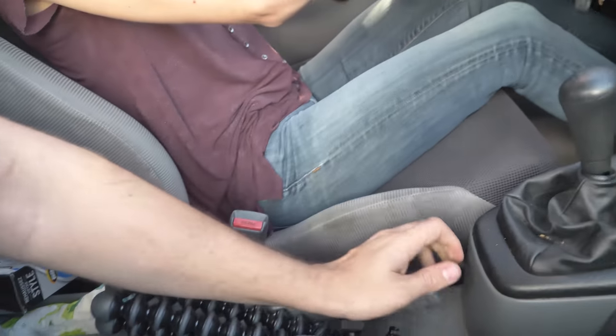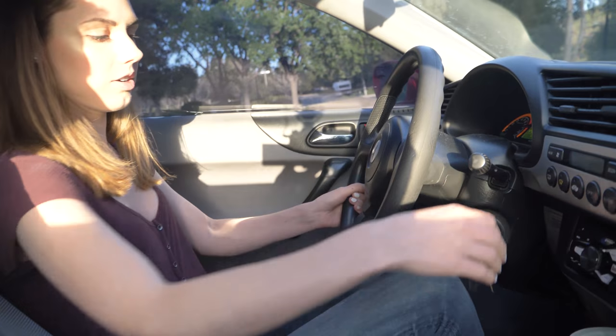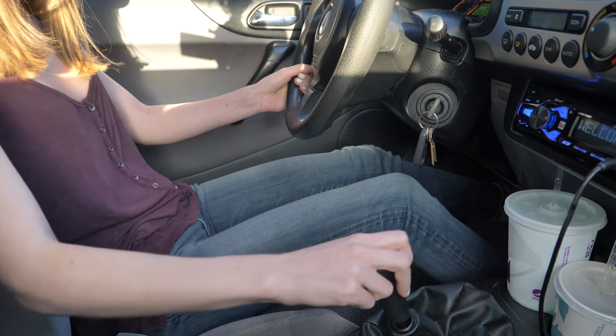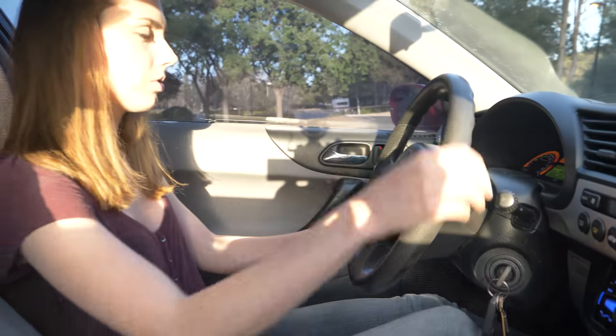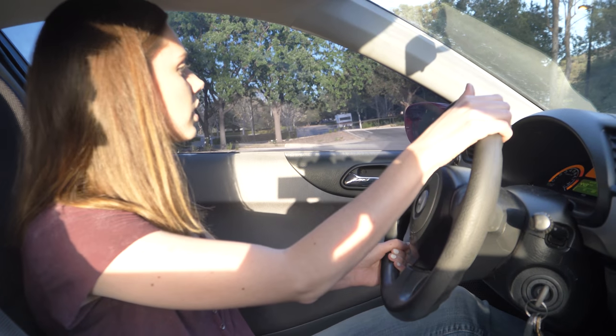'Oh, you're going to kill me again.' It's just become a tradition. Hold the clutch down, start the car, and then we're going to go. We need to go left and we're also rolling — left, then up, and we're in first. Let off the brake and the clutch.